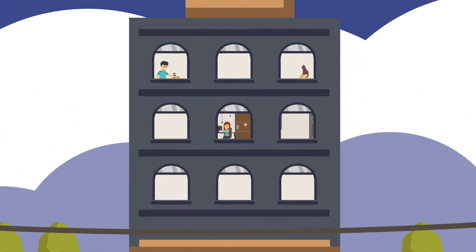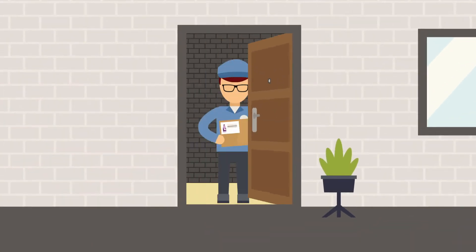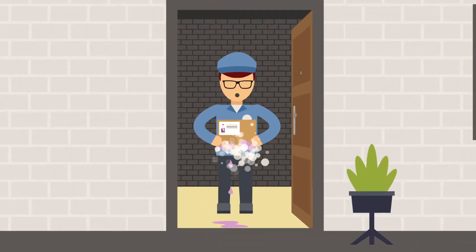Your customers love the convenience of ordering your products online. But happiness can soon turn to disappointment when customer service fails to meet with expectations.